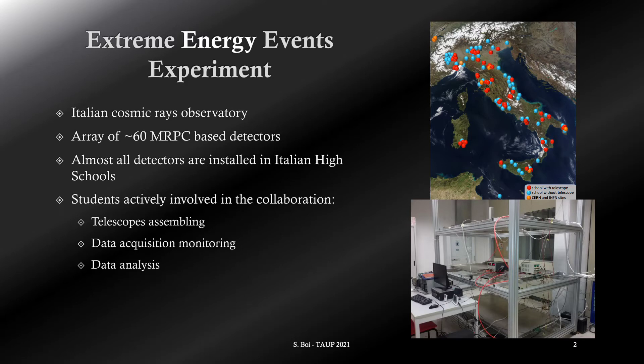High school students actively take part in the experiment. They build the MRPC chambers at CERN, monitor the data acquisition, and they also perform some simple data analysis under researcher supervision. Some of them are inspired to continue their studies in physics or in STEM for their superior formation.